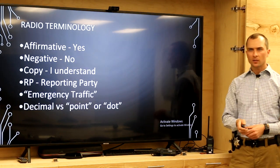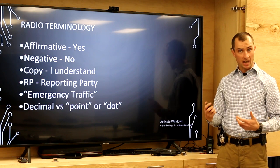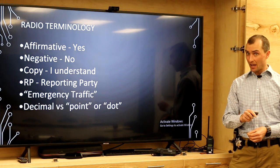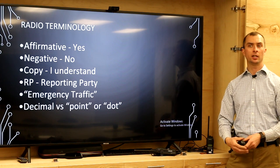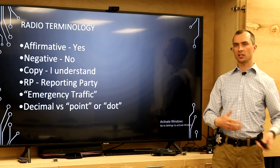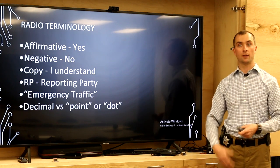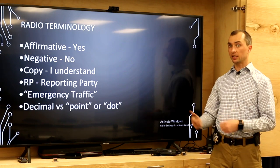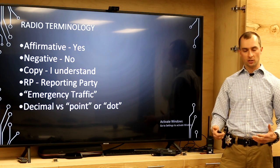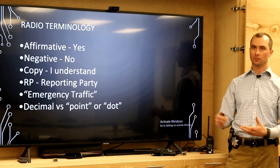Some radio terminology you'll frequently encounter: Affirmative means yes. Negative means no. Copy means 'I understand' — it is not yes. If someone asks you a question and you say copy, that's confusing because copy only means you understood, nothing more. If asked 'have you arrived at the incident command post?', the correct answer is 'affirmative, we're at the ICP' or 'negative, we're five miles out' — not 'copy.' Copy means you understand and nothing else.